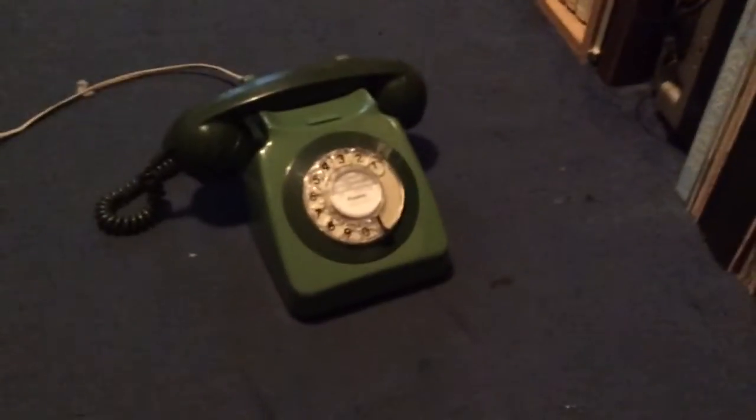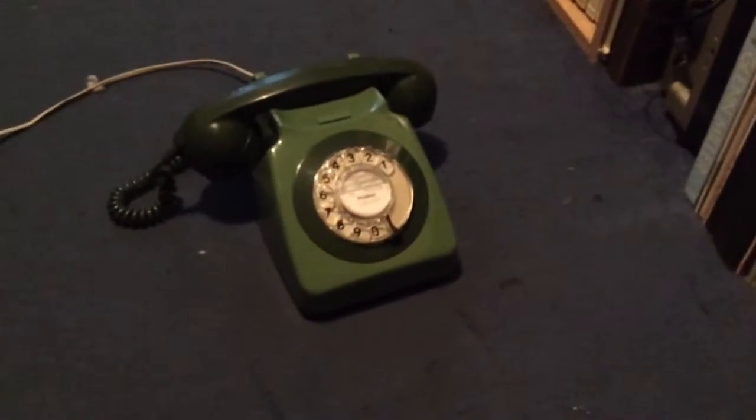So, there — that was the GPO 746 ringing and answering a call that I sent from my mobile phone.